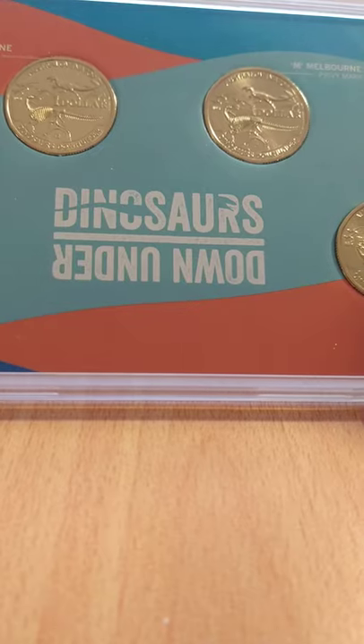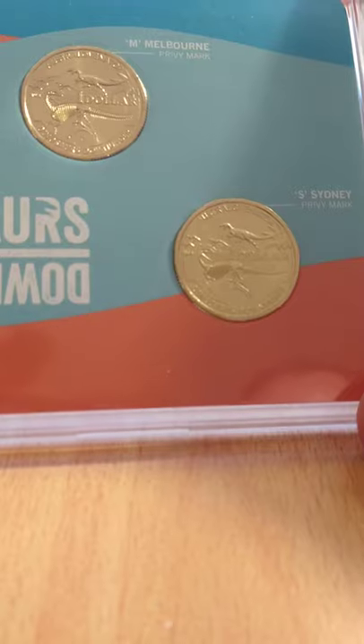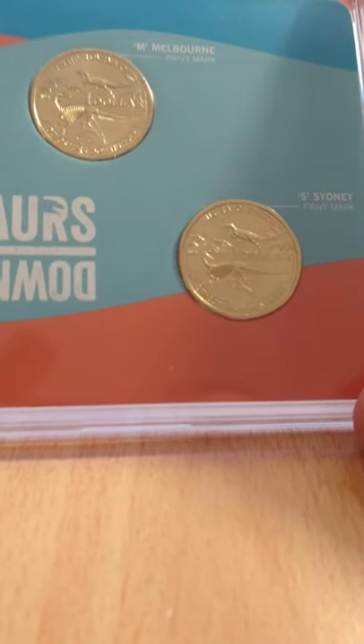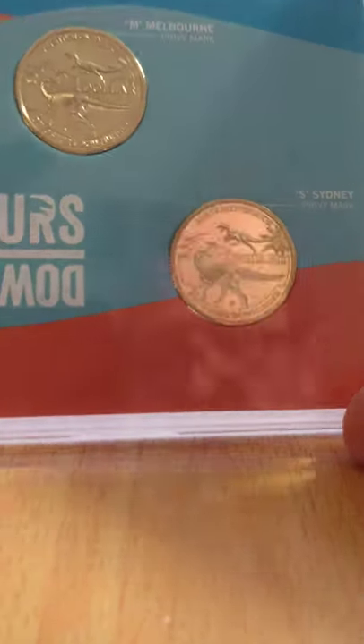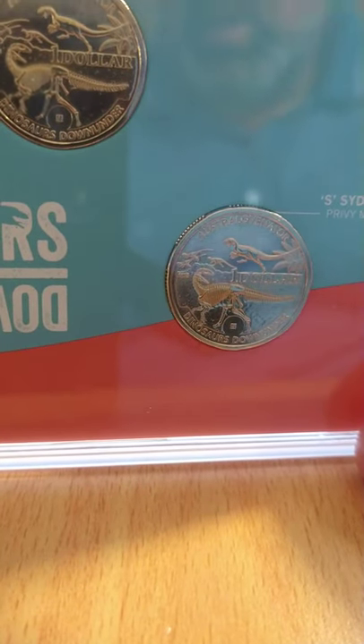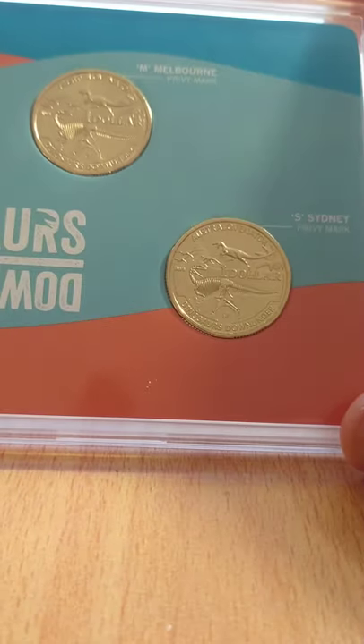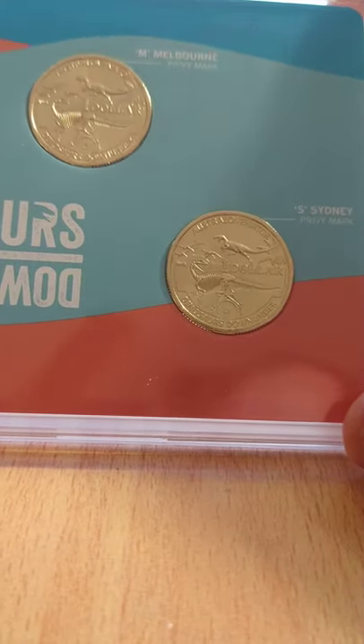The Mintmark coins are released in three forms. We've got the four-coin Mintmark and Privy set here, which depicts the Australovenator, which is an Australian dinosaur that lived about 100 million years ago. It was about two metres tall, a bipedal predator, and weighed about 500 to 1,000 kilos.